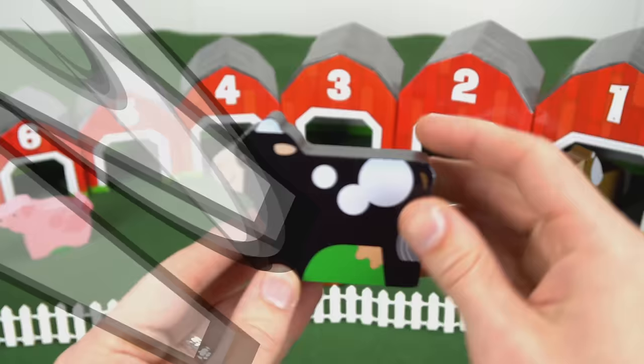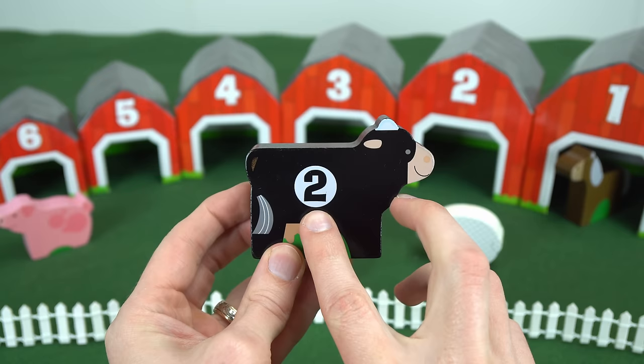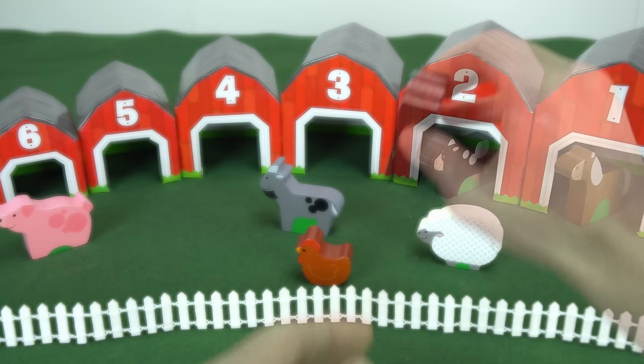Here is the cow. The cow says moo. Let's look on this side, and this cow has the number two. It must go in the number two barn. Here you go, cow.